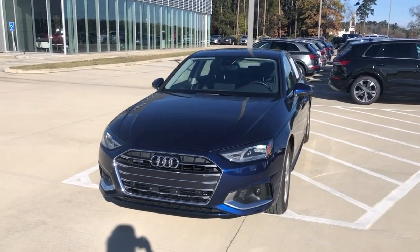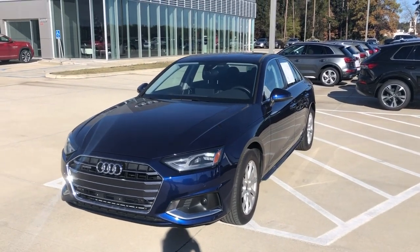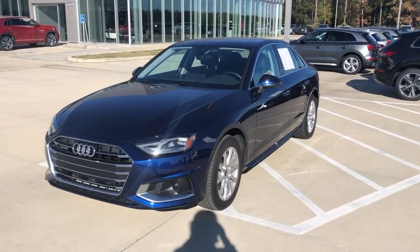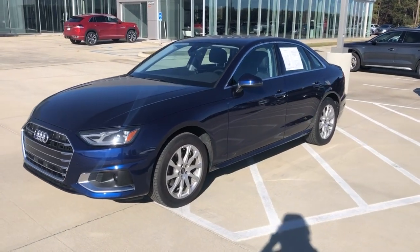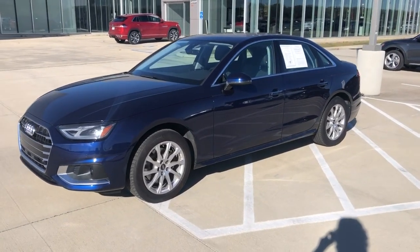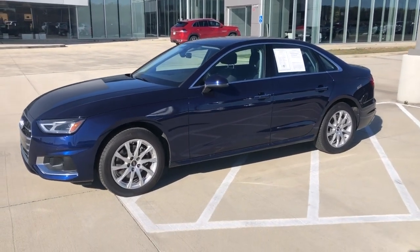Starting in the front, we've got a nice corporate grille. Parking sensors front and rear with backup camera. LED headlights and taillights. This vehicle is keyless entry and push-button start. Some safety features are going to include lane keep assist and blind spot monitoring.